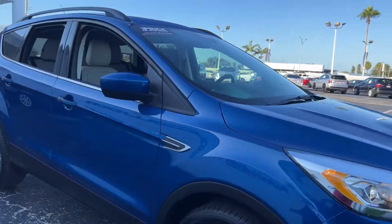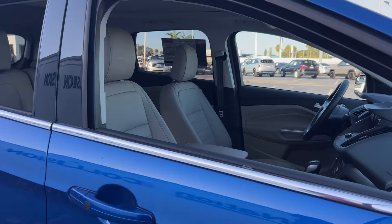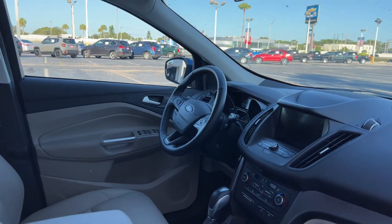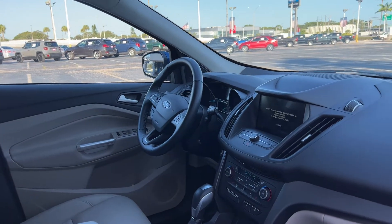This is a Ford Escape SEL, blue over gray, leather interior, power driver's seat, power windows, locks and mirrors, and a leather wrapped steering wheel.